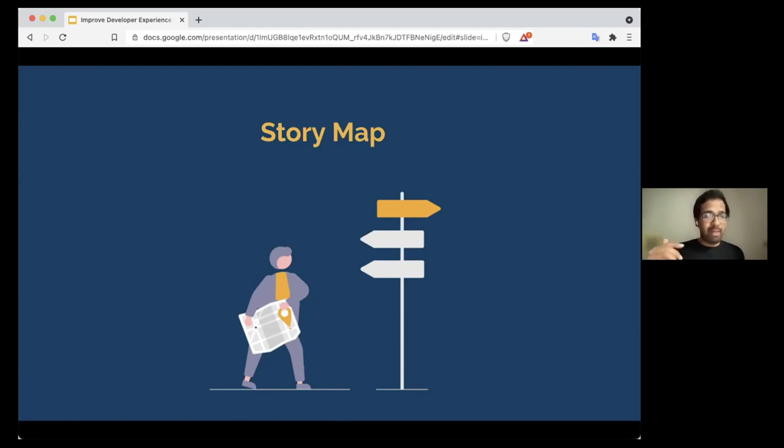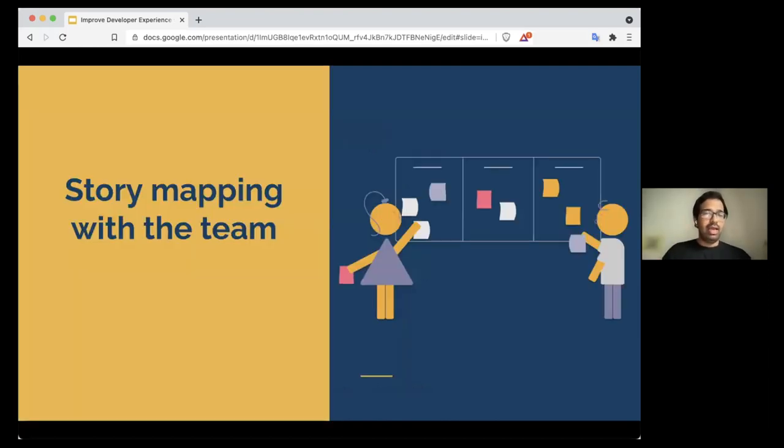With story mapping you can also have multiple paths and multiple edge cases. It's a great tool for whatever ideas and problems you identify — it helps us have a bigger picture of the product with everybody. It really addresses the issues of misalignment and skipping deadlines by giving everyone that shared big picture.